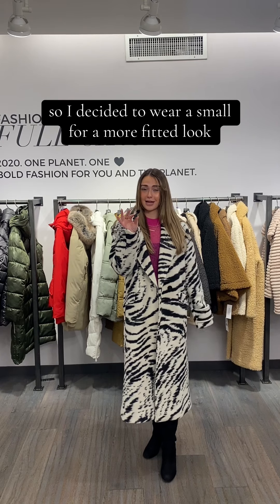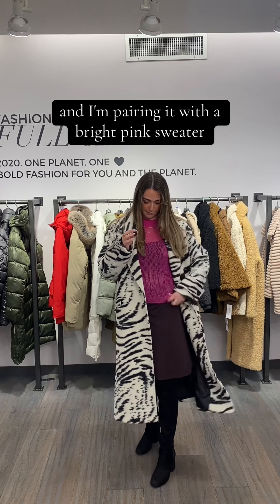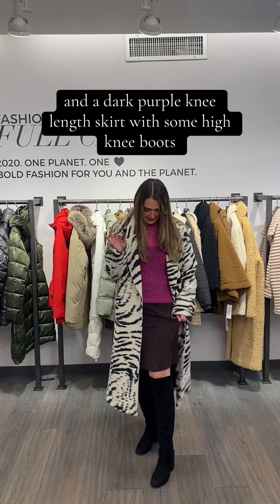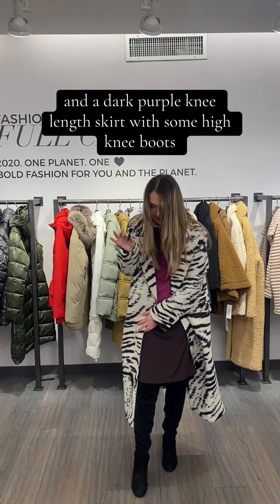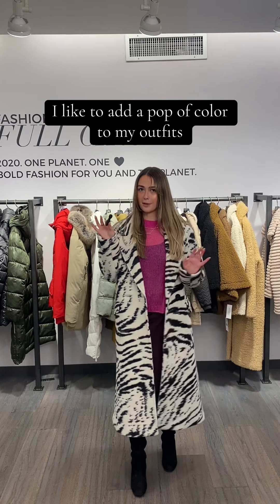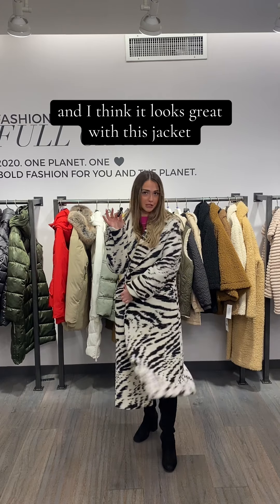I decided to wear a small for a more fitted look, and I'm pairing it with a bright pink sweater and a dark purple knee-length skirt with some high knee boots. I like to add a pop of color to my outfit and I think it looks great with this jacket.